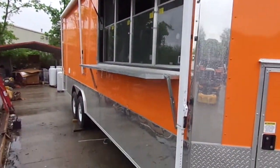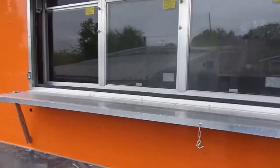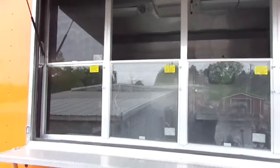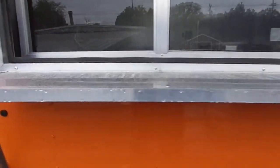We have a 24 foot awning. Here we have a 4 by 8 concession window with glass and screens. We have the flip down awning that protects it while in transport, and a flip up counter for serving out of.